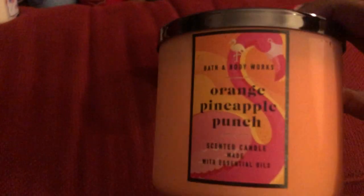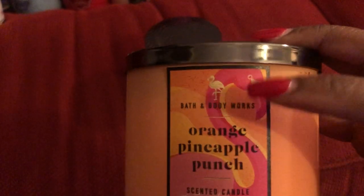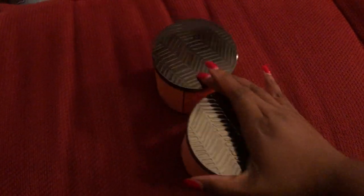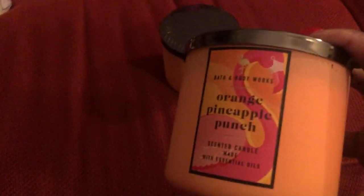The next two that I have are Orange Pineapple Punch — another cute packaging with the pink flamingo. This was a new one and this one actually smelled really good, really, really good. The wax is white and it has that same gradient lid. This is a good candle — I wish they would have brought this back. I'm wishing they bring this back next spring; this is a great candle.